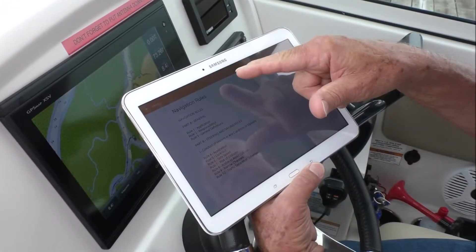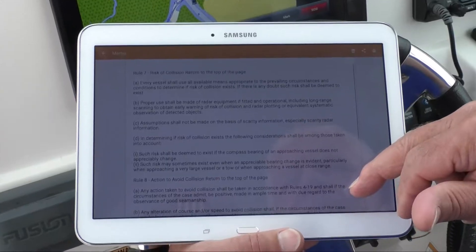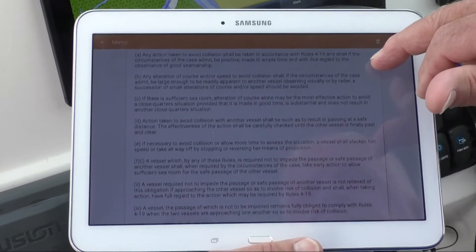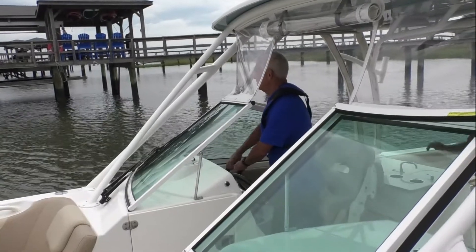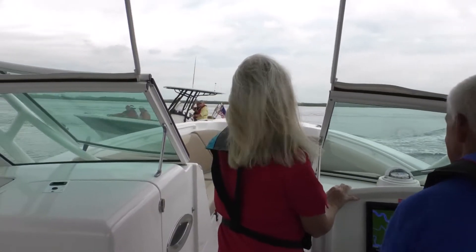The navigation rules apply to both coastal and inland U.S. waterways, and all boat operators should have a working knowledge of them. The guiding principle that informs these regulations is collision avoidance with other vessels. Combining nav rules adherence with good judgment and practical skills will increase safety on the water for all.